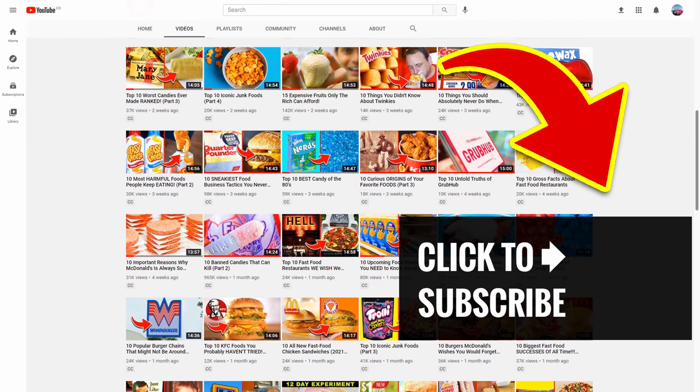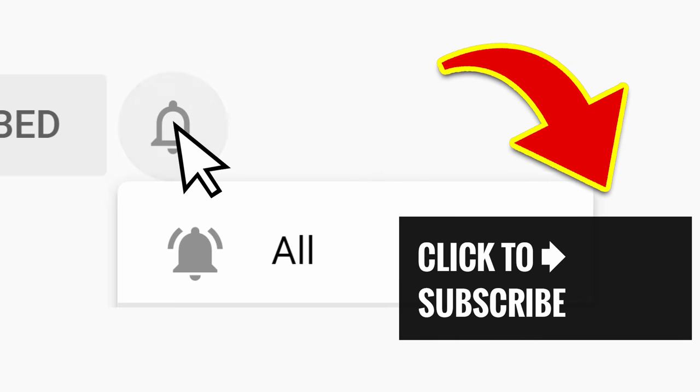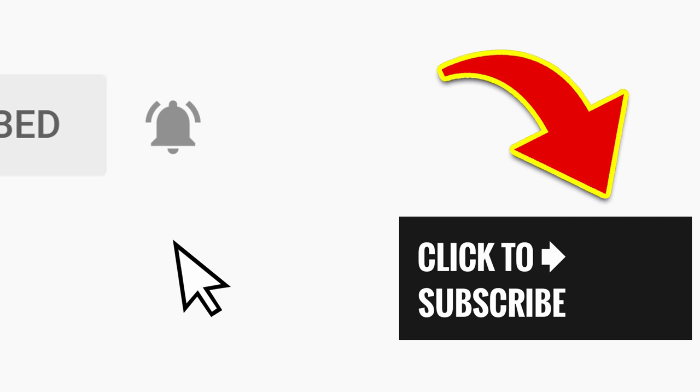Order up more great videos — just tap or click! And hit that subscribe button and ring that bell to join our notification squad!